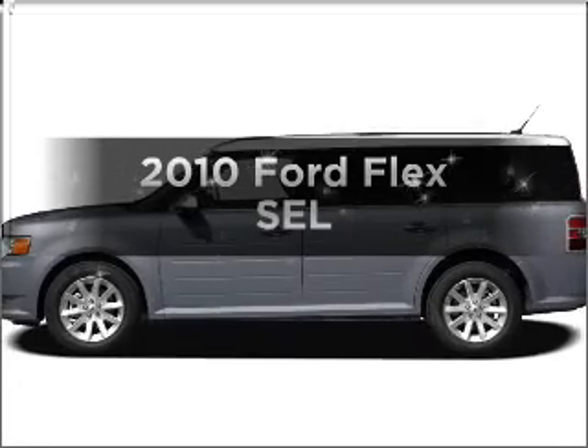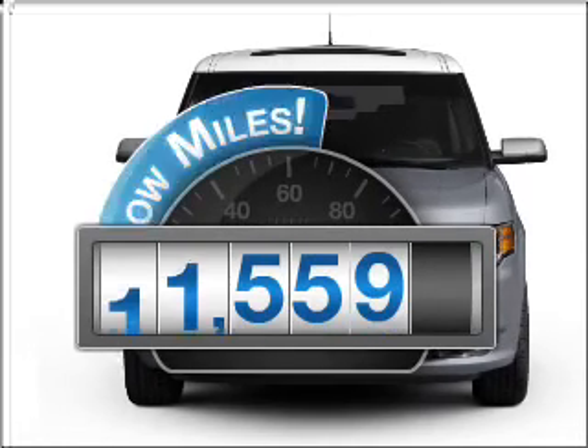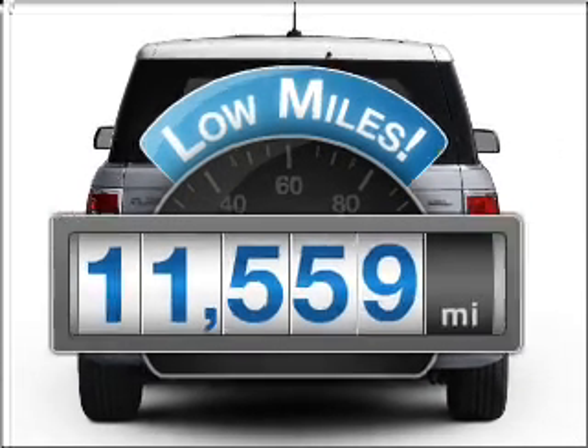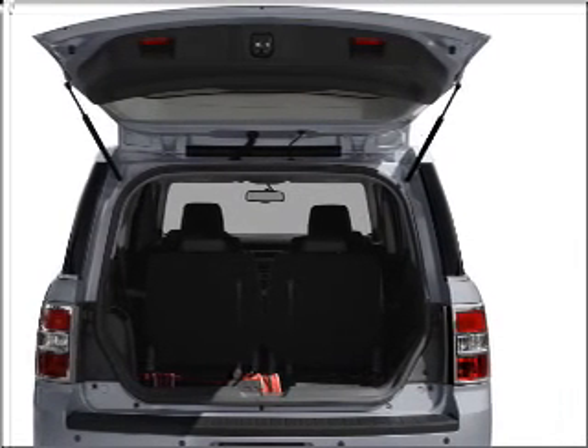Check out this 2010 Ford Flex. If you're looking for an automobile with great attributes, look no further. Low mileage is an important factor in your purchase, and this vehicle delivers a low odometer reading. With a reliable six-cylinder engine connected to a smooth-shifting six-speed automatic transmission.